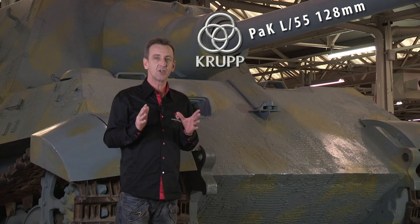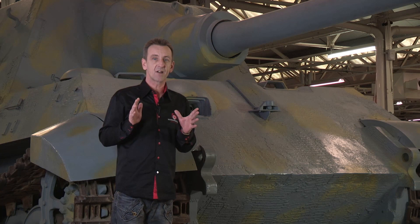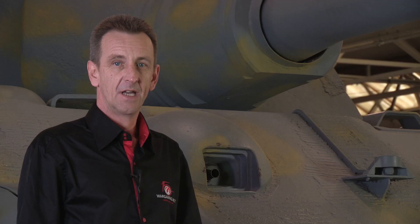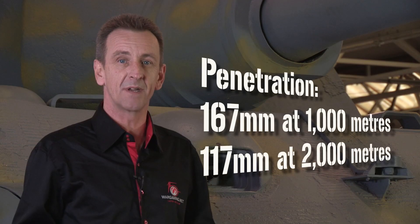It actually fired two-piece ammunition with the charge separated from the projectile itself, since conventional fixed case rounds would have been impossibly long and heavy. This meant that not one, but two loaders were necessary, raising the crew to six. With a full charge and firing the standard 26.4kg Panzergranate 39, it had a muzzle velocity of 880 metres per second and could penetrate 167mm of sloped armour at 1,000 metres and 117mm even at 2,000 metres.